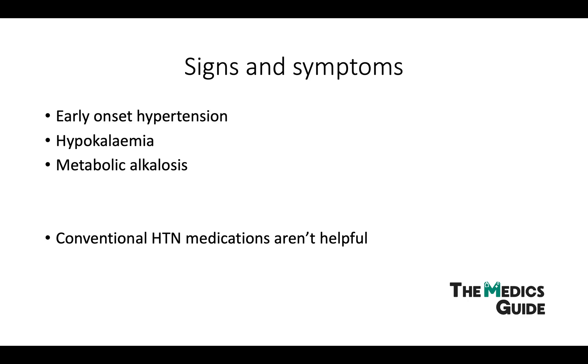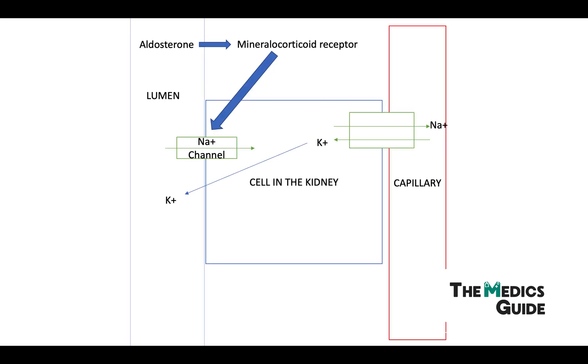Conventional hypertension medications aren't helpful because they don't alter that particular sodium channel, so we need to look at the mechanisms of some alternate medications. There are two examples: spironolactone and amiloride.